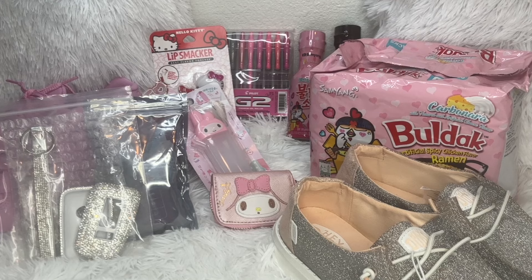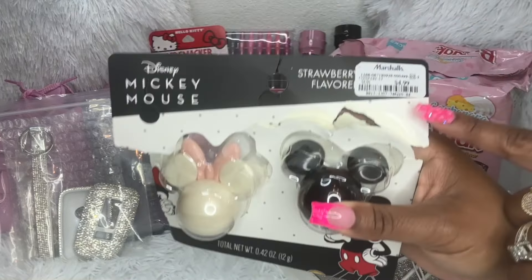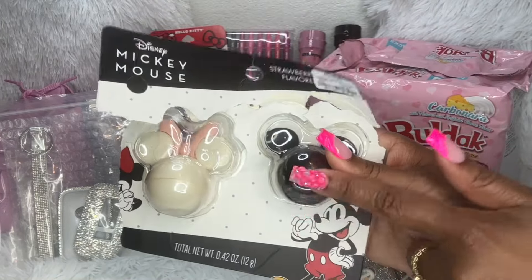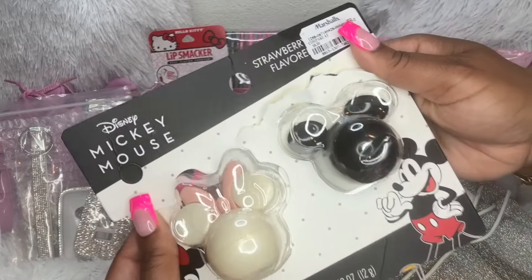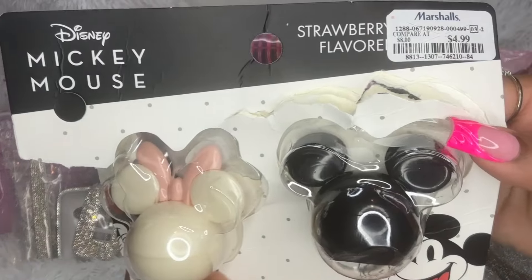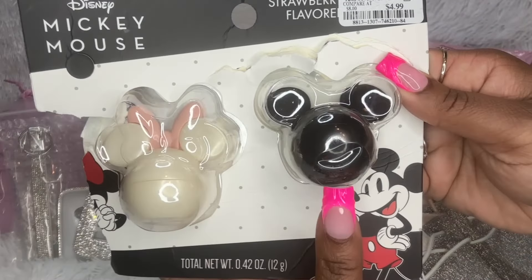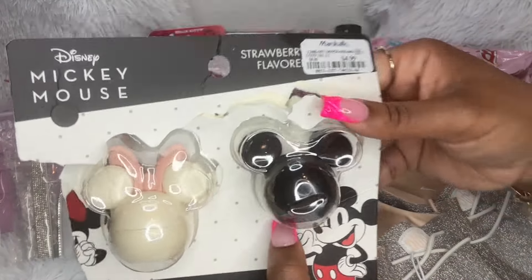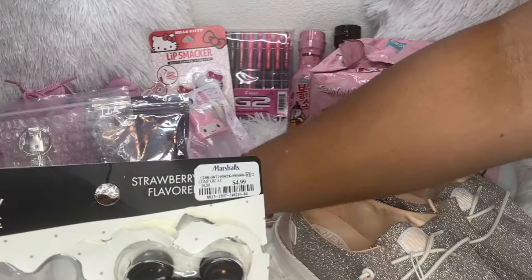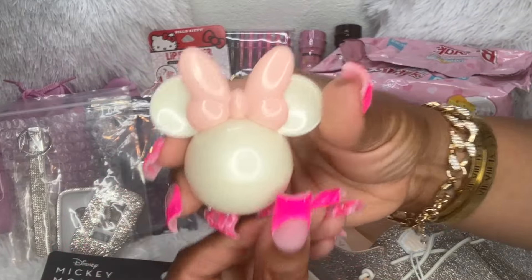Now this is kind of random — this is from Marshalls, it was $4.99. I did open it but I wanted you to see how it was packaged. It's just a Minnie Mouse and Mickey Mouse lip balm set. I believe Minnie is strawberry flavored and Mickey is coconut flavored. Super cute.